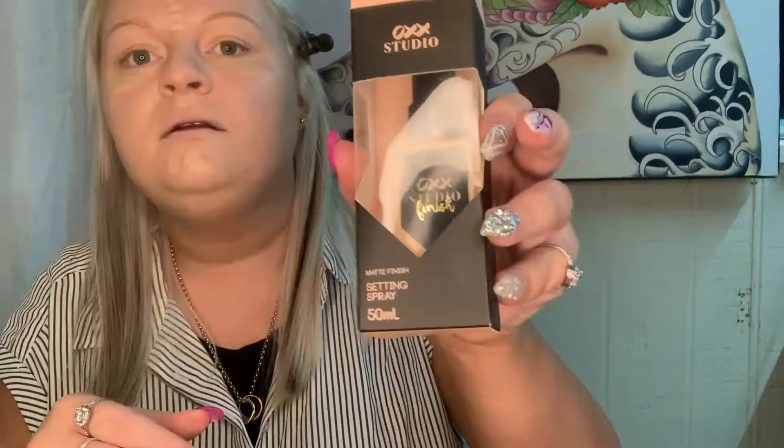For concealer, I got a number one because it's the lightest and I thought it might brighten me up a little bit — it's got a doe foot applicator. I'll apply it under here and down there. I also bought a setting spray, so I'm just going to wet my sponge — it's a matte finish one. That's actually really good for a concealer considering it was maybe five dollars or something. I'll put it on top of my eyes as well as a primer.